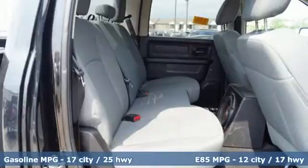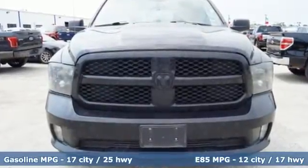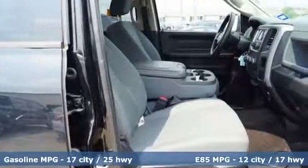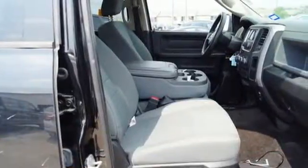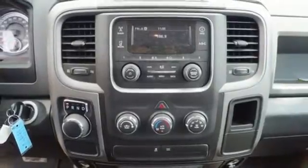The occupant protection system, stability and traction control, anti-lock brakes and tire pressure monitor deliver a safe and secure ride. This rock solid Ram 1500 is durable and rugged, yet smooth and comfortable and handles like a dream.